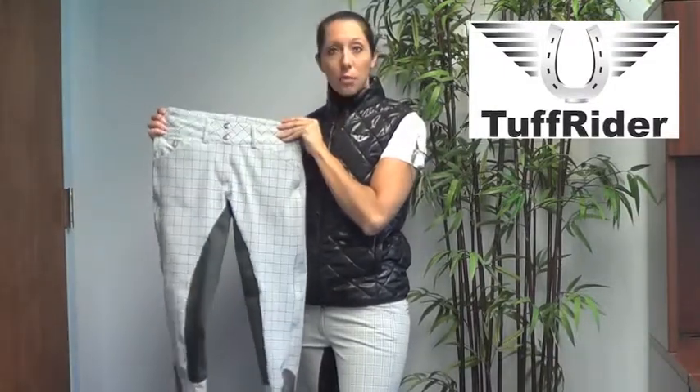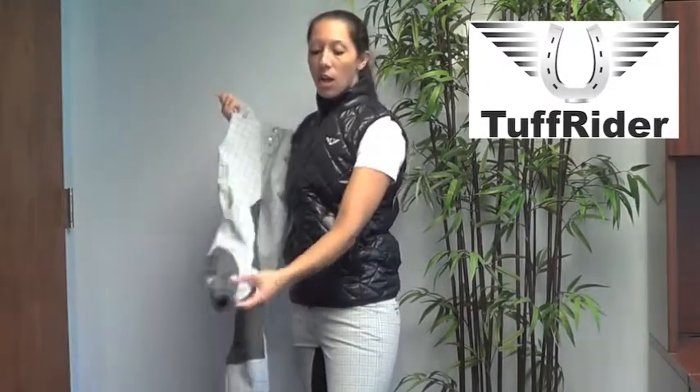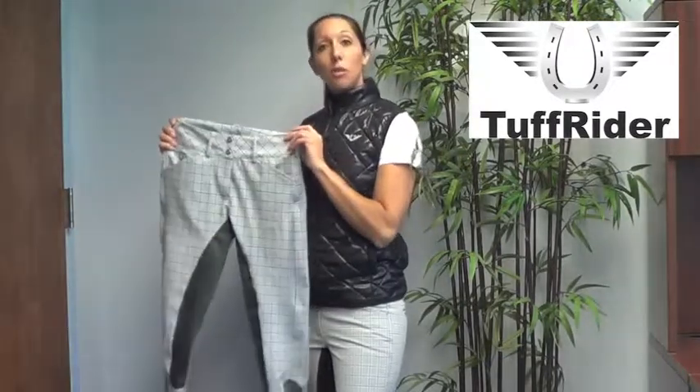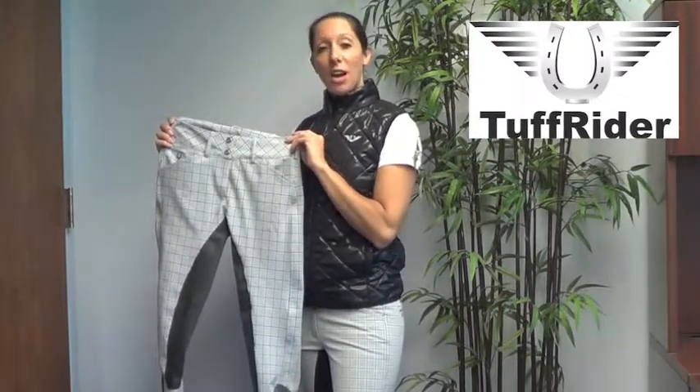It features a wide waistband, dark gray silks full seat, and also our new contoured sock bottom, which will lay flat underneath your boots. This breech is very reasonably priced at $89.95 and will be a great addition to your riding wardrobe.